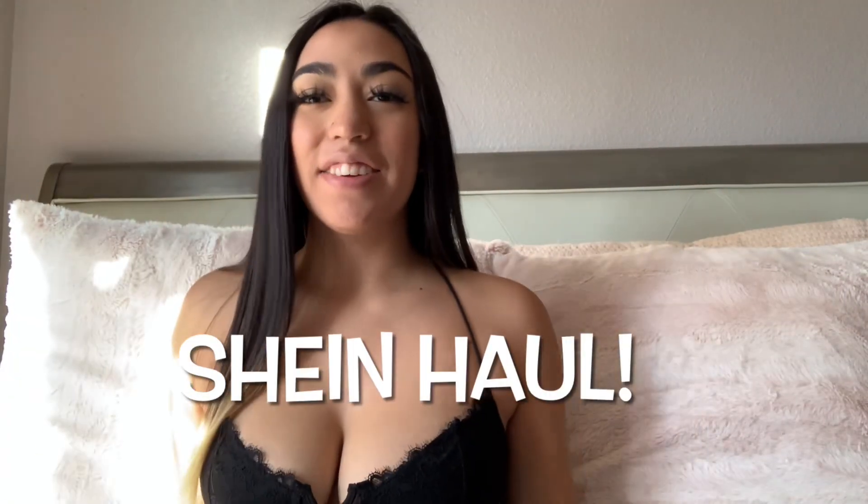Hey guys, welcome to my channel. So today I'm going to be doing a huge jean haul for you guys.